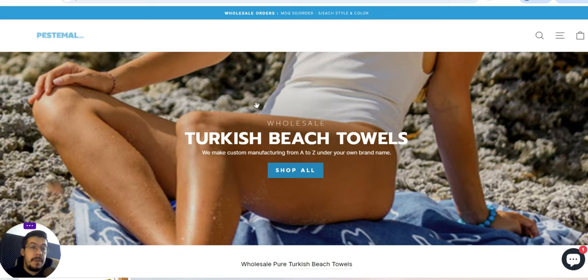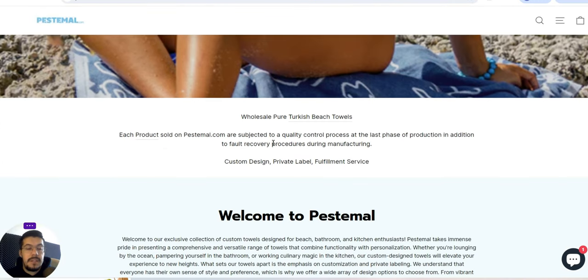The first supplier is Pestemal.com. They offer wholesale and their minimum order is 50 pieces, 5 each style and color. What does this supplier offer? They offer Turkish beach towels. They make custom manufacturing from A to Z under your own brand name. Let's go a little bit down and see what else they offer.